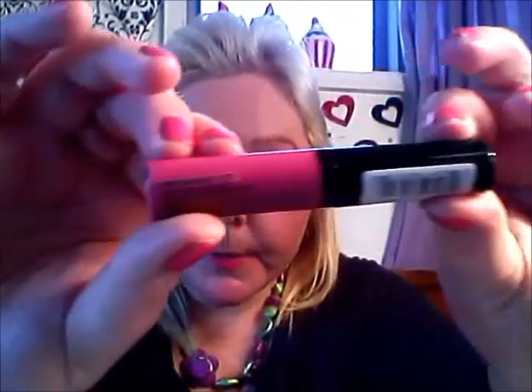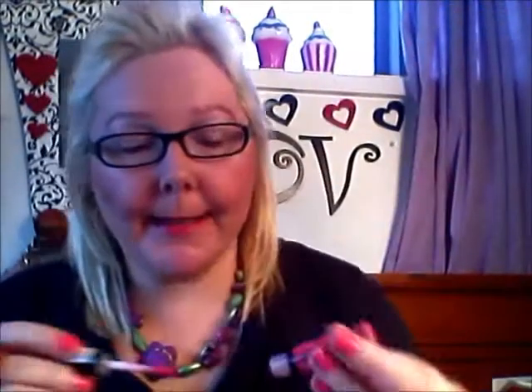Then I have the NYX Extreme Lip Cream in Pinky Nude. It's a really pretty colour — it's prettier than it's showing up here. It's a really, really nice pink. I hadn't tried these before but I'm really impressed with it.